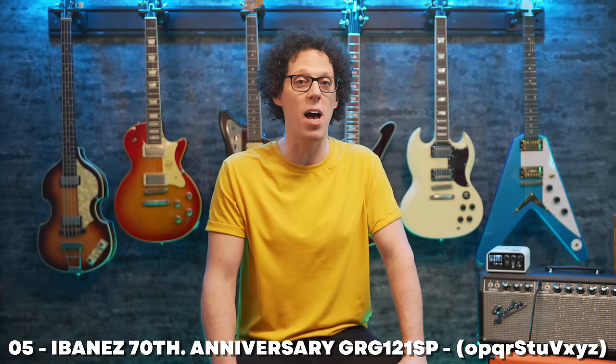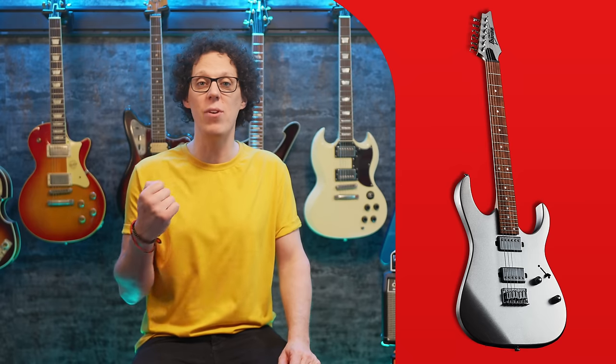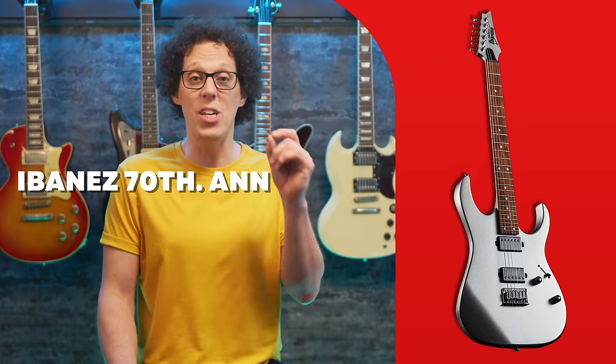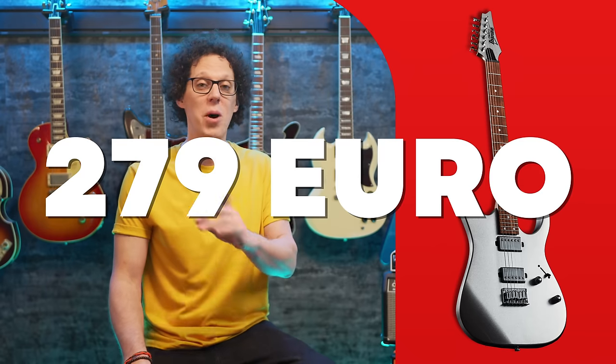Starting with a limited edition guitar from Ibanez. The Ibanez GRG range delivers a lot of guitar for your money and doesn't get enough credit in a world full of budget guitars. One caught my eye this week: German music mega-house Thomann is celebrating their 70th anniversary, and a bunch of companies have released special editions. That brings us to the Ibanez 70th Anniversary GRG 121 SP-SV, coming in at 279 euros and available exclusively at Thomann.